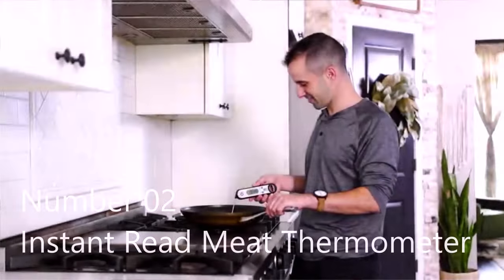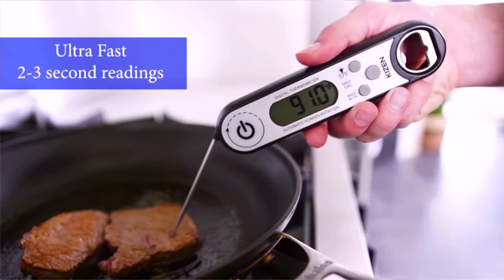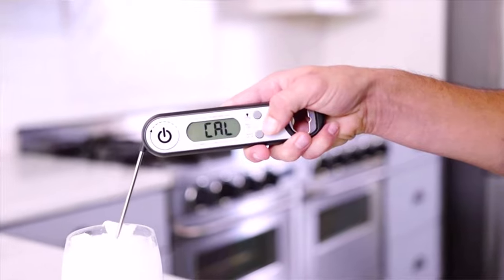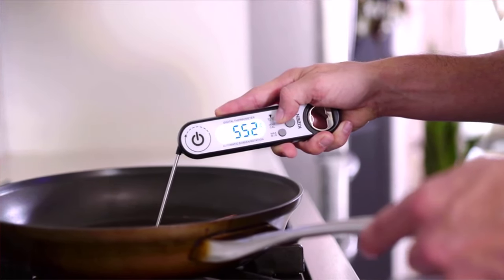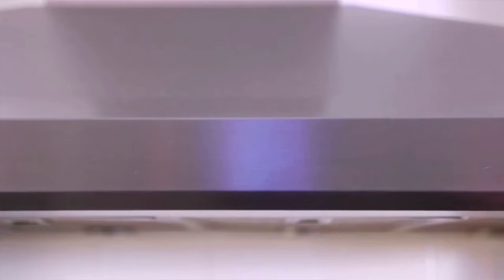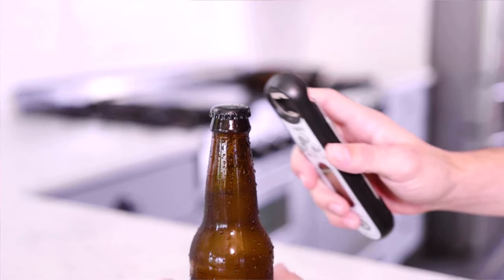Number two: instant read meat thermometer. Takes a temperature in as little as two to three seconds and is accurate to plus or minus one degree, with a wide range of minus 58 to 572 degrees Fahrenheit. No more waiting over a hot stove or grill — take out the guesswork and eliminate overdone or undercooked food, making perfectly cooked beef, chicken, pork, fish, lamb, or turkey every time.